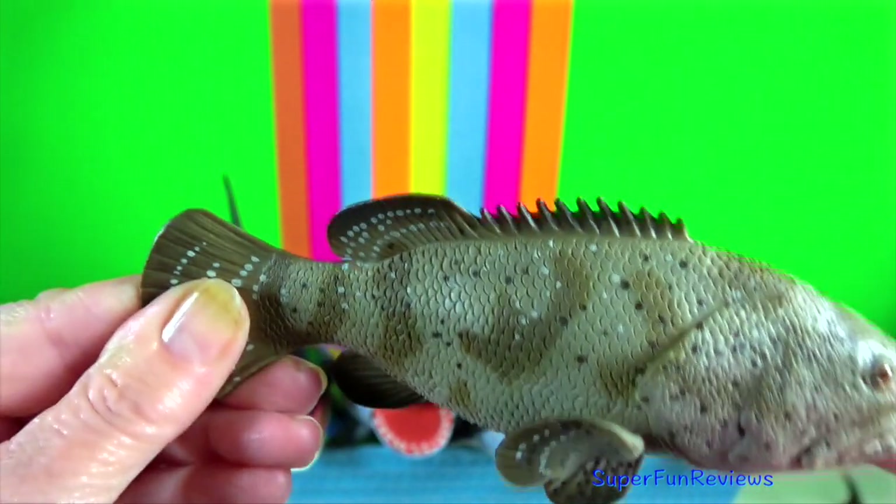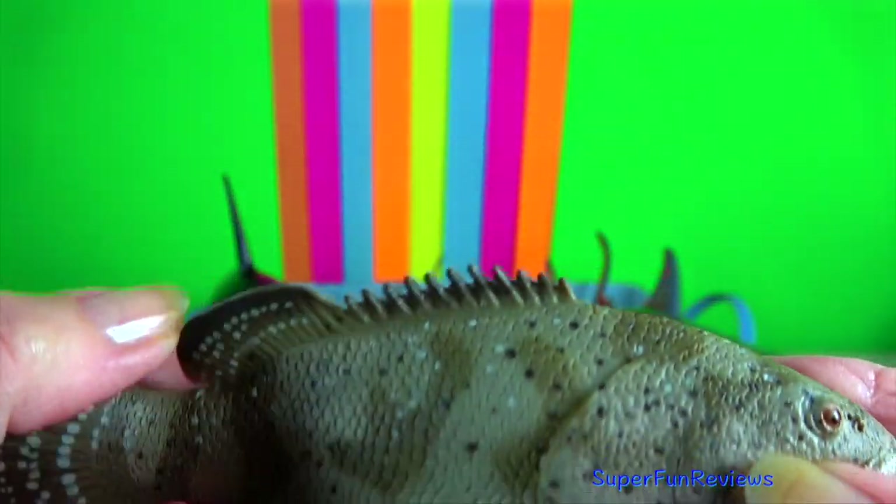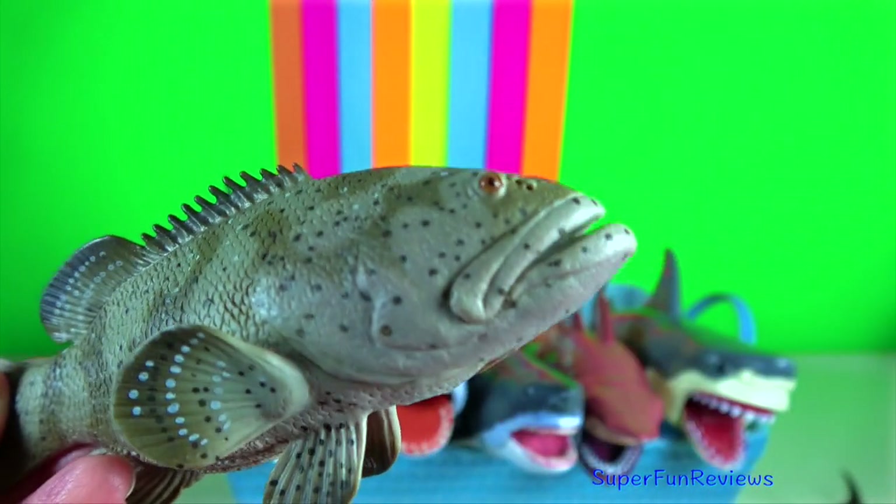Pacific goliath grouper. It has a robust oblong body and can grow up to 2 and a half metres in length.